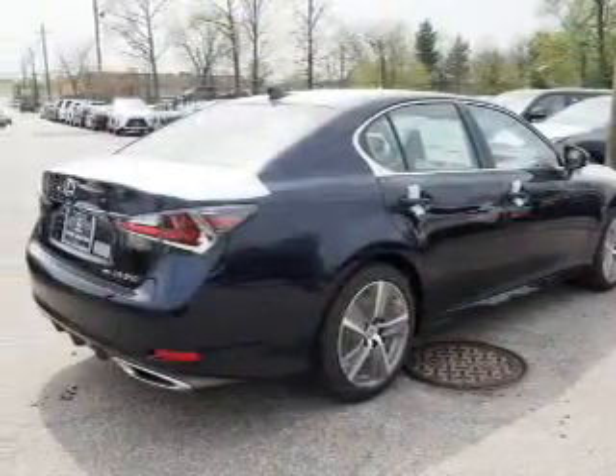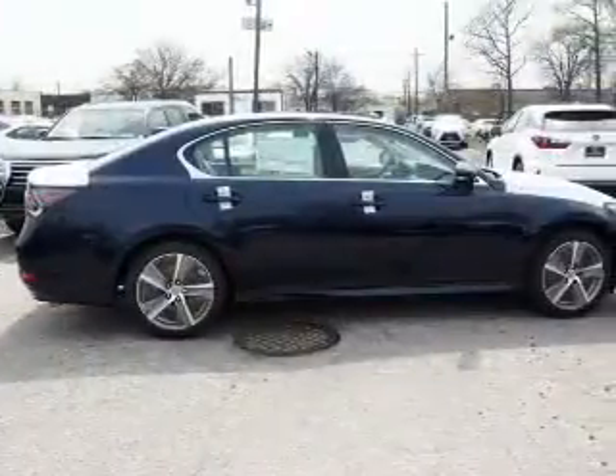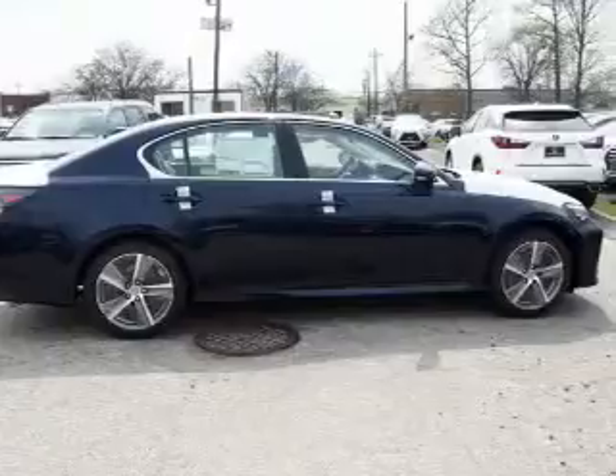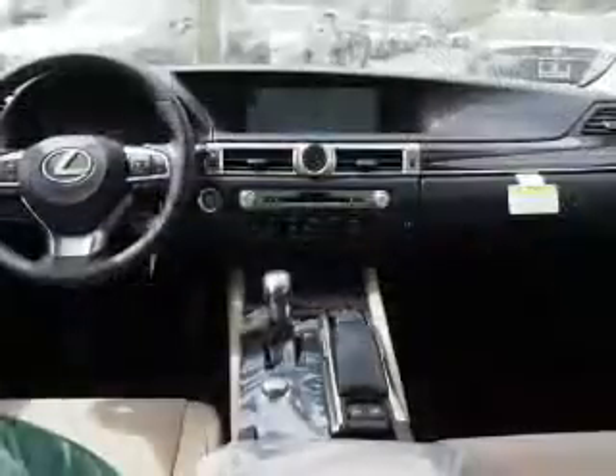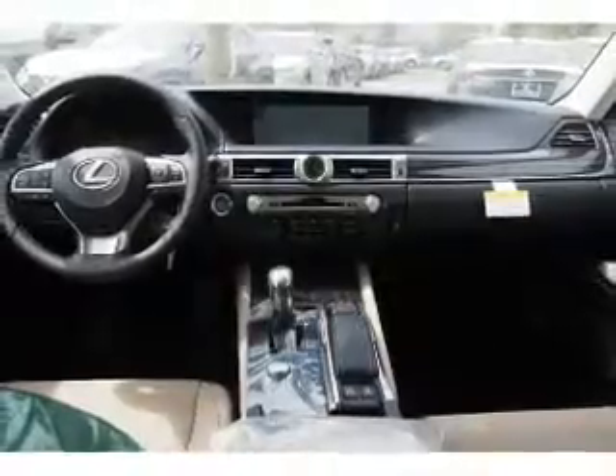Inside you'll find leather seats, Bluetooth connectivity, digital radio, Sirius XM satellite radio, and auxiliary input, steering wheel controls, a DVD system, push-button start, and automatic climate control.